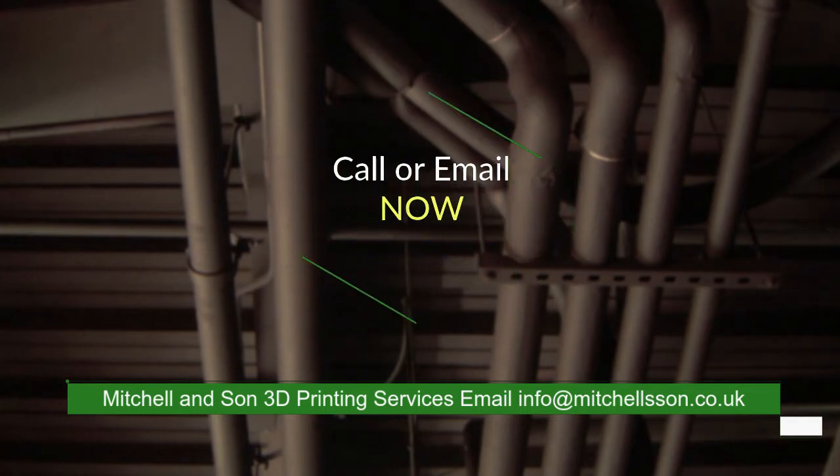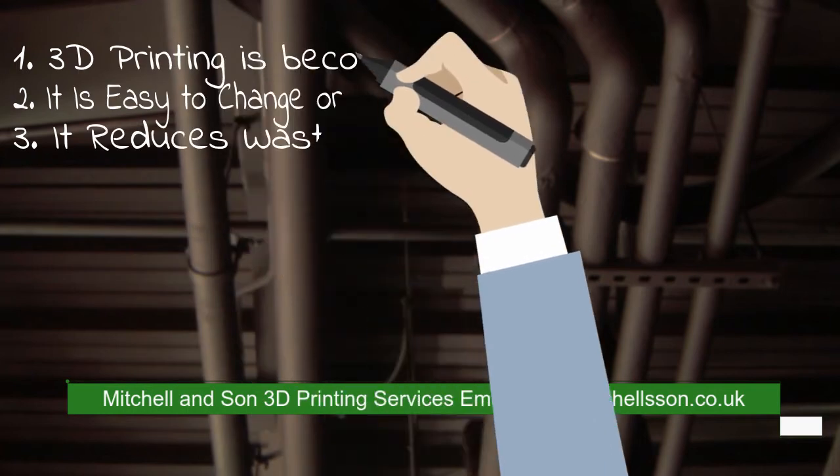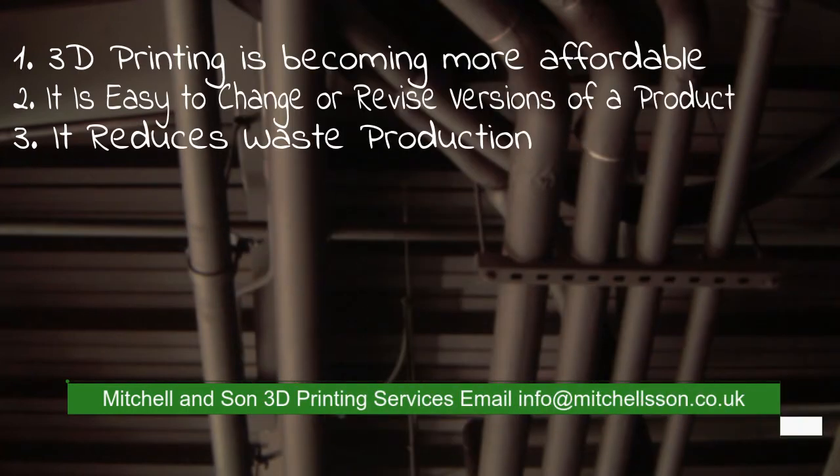In traditional manufacturing, modifying a design during production can lead to significant cost increases or time delays as tooling on a production line is changed out.